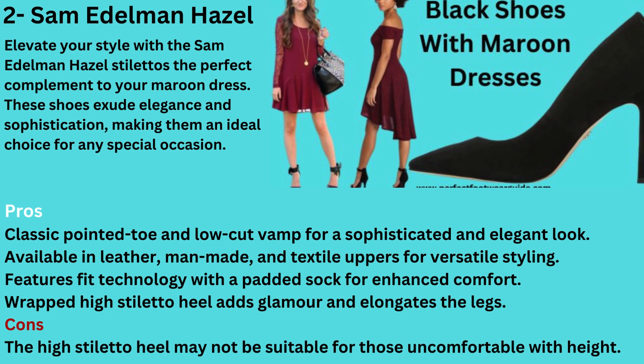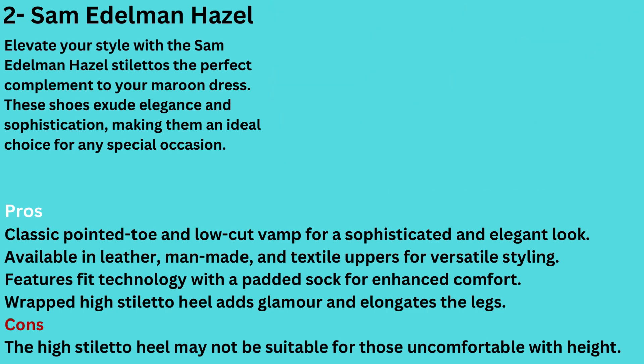Pros: Classic pointed toe and low-cut vamp for a sophisticated and elegant look. Available in leather, man-made, and textile uppers for versatile styling. Features fit technology with a padded sock for enhanced comfort. Wrapped high stiletto heel adds glamour and elongates the legs. Cons: The high stiletto heel may not be suitable for those uncomfortable with height.